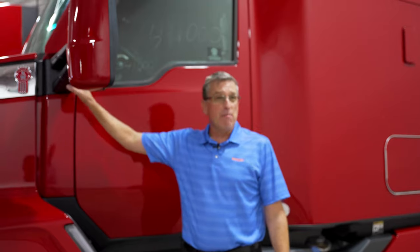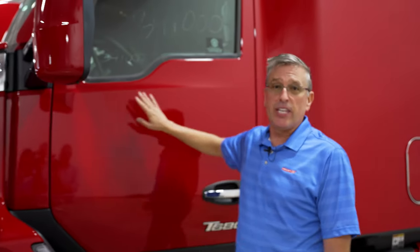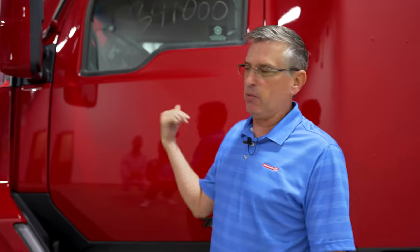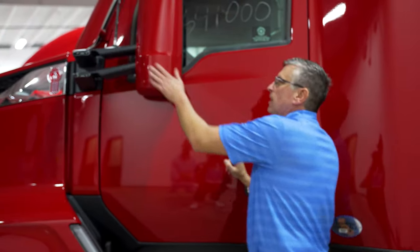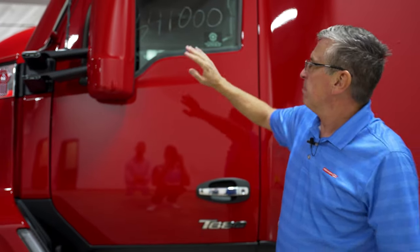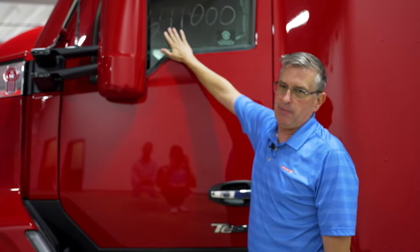It doesn't let any of that wind noise into the cab, which can be so annoying to drivers. Another nice feature on the Kenworth is that the mirrors are mounted on the cab rather than the door, so your mirrors are not constantly getting out of adjustment when you open and close the door. They're also impact resistant — they break away but don't hit the side of your cab and damage it.